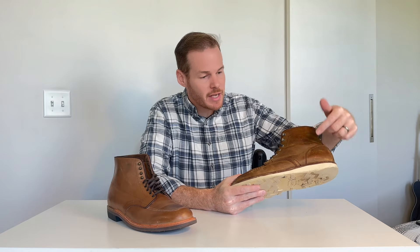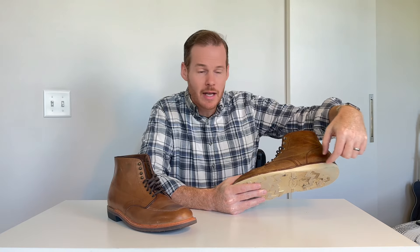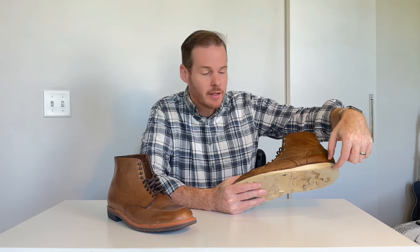I jumped into Thursday boots because at the time they were the only ones in that $200 price range, and they provided so much. With Thursday, you're getting a Goodyear welt, a leather midsole, a great leather upper, lots of choices in leathers. For the captain and other service-style boots, you're getting a leather stacked heel with a rubber heel lift. You're just getting so much for that $200 price range, and it's kind of surprising that the price hasn't gone up much, or at all, really.